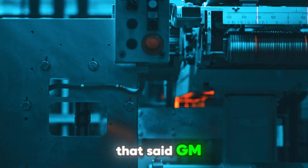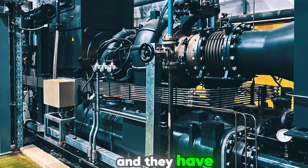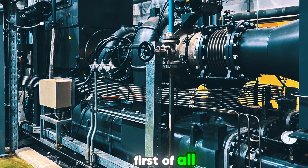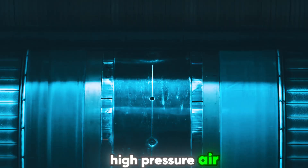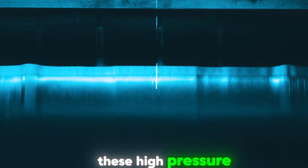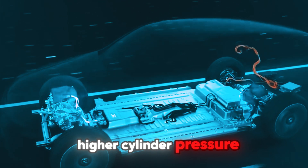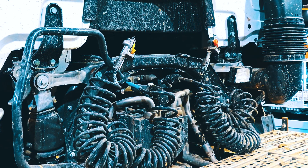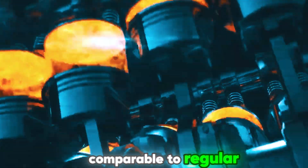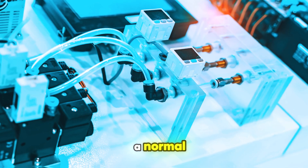That said, GM has been working extremely hard on ridding this technology of its glaring issues, and they have been quite successful at it. First of all, the problem of the car's power has been solved with the introduction of new high-pressure air tanks. These high-pressure tanks compress the air even further, which translates into higher cylinder pressure. As a result, GM's new compressed air prototype achieves performance figures that are pretty comparable to regular gasoline engines. Sure, the torque isn't quite there yet, however they're still powerful enough for a normal commuter vehicle.